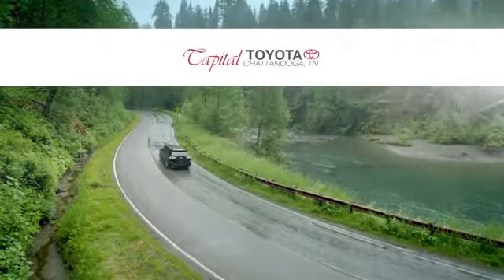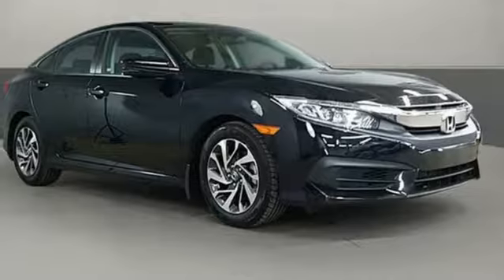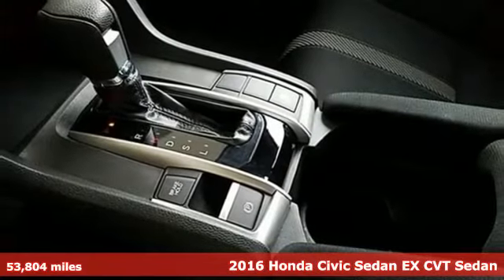Check out Capital Toyota. Stop into our beautiful newly remodeled facility today. It's a 2016 Honda Civic Sedan. Get more mileage out of every drive with this Civic.